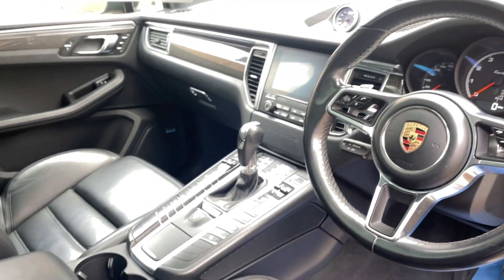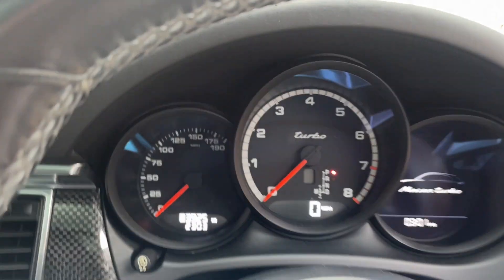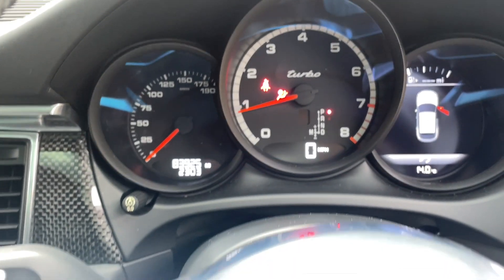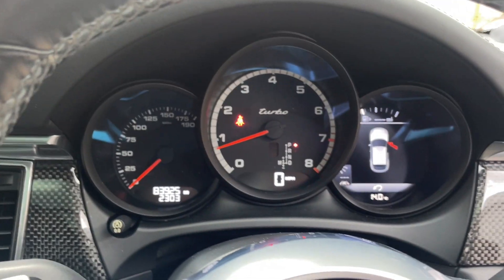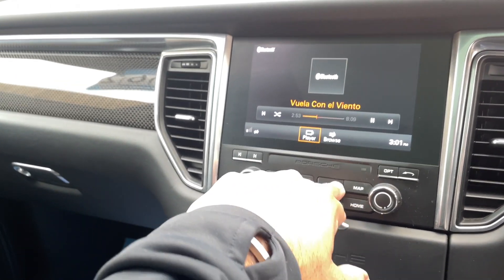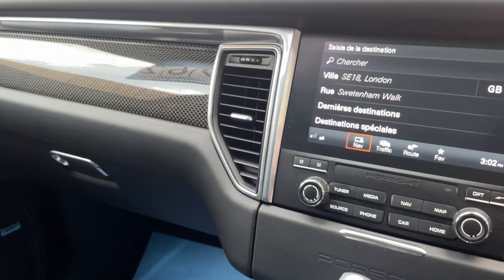Multifunctional steering wheel — just have a look at that cockpit. It's more like a fighter jet. Let's give this one a start. The car really does roar when you start it up. It's got your media and your normal standard functions, navigation, and this beautiful carbon on the dash as well.